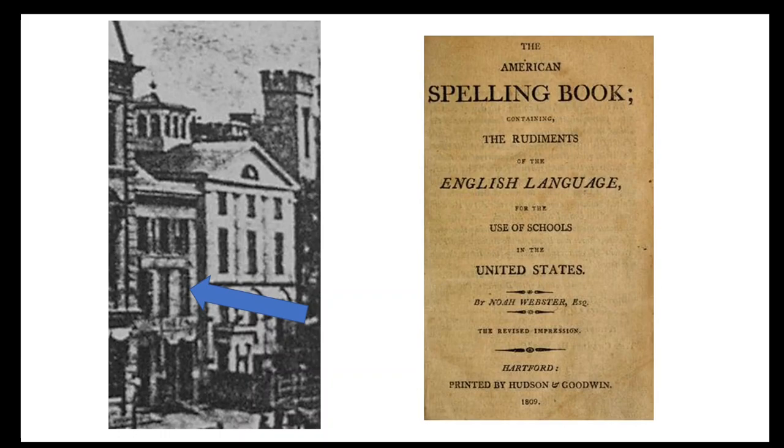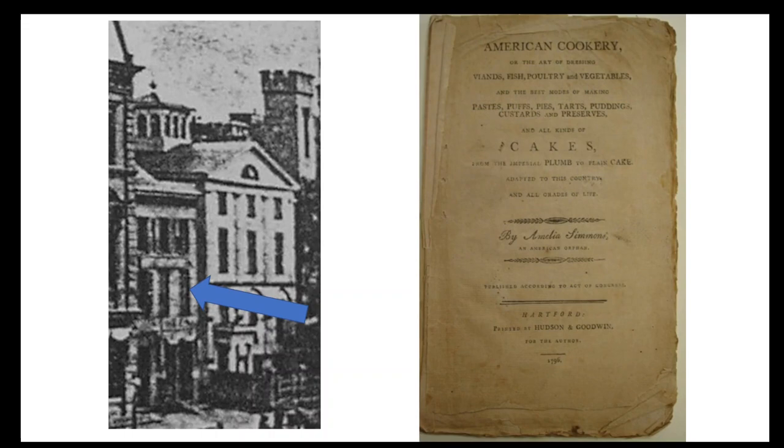Next to the Toosey House is a smaller commercial structure called the Phillips Building. It housed various businesses over the years, but was originally built in 1796 for the publishing firm of Hudson and Goodwin, who had published Noah Webster's famous American spelling book, later known as the Blueback Speller. They also published the Hartford Courant newspaper from 1796 to 1815. In 1796, the year they moved into this building, they published another notable book, American Cookery by Amelia Simmons, which is considered to be the first American cookbook.